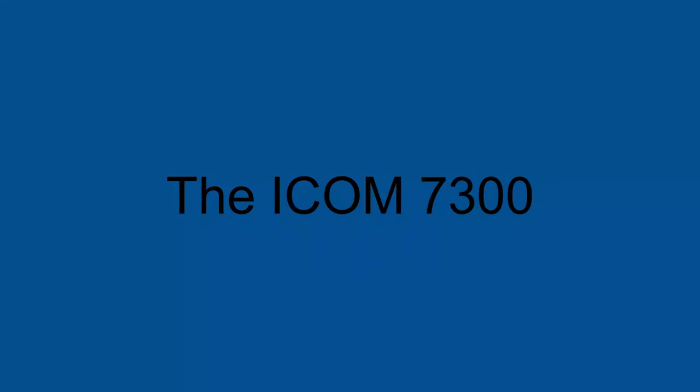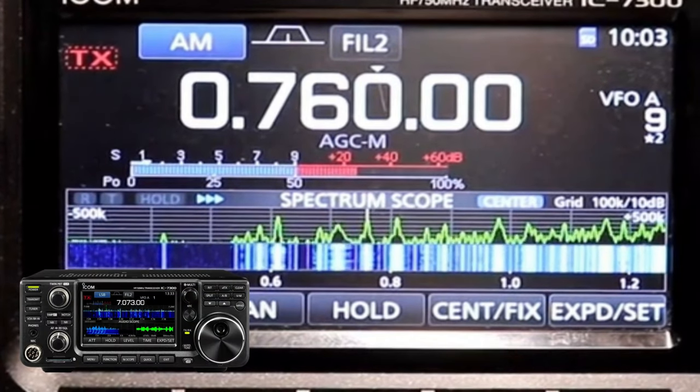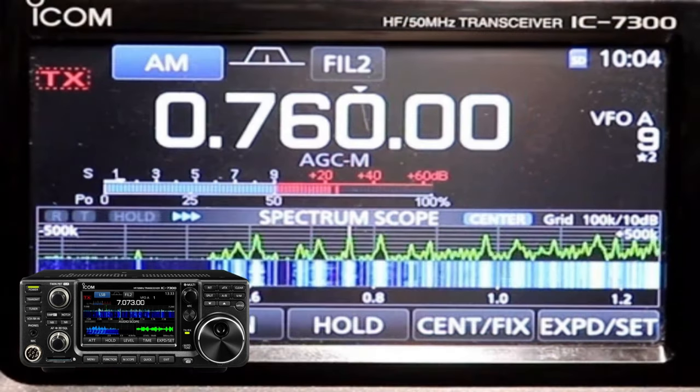The Icom 7300 is a software-defined radio (SDR) transceiver that operates on HF 30 to 300 megahertz and 6 meters 50 to 54 megahertz. It is a popular choice for amateur radio operators as it offers a wide range of features and performance. This transceiver offers RF direct sampling and has 100 watts of transmit power.